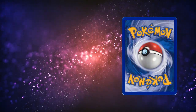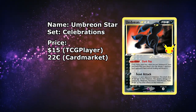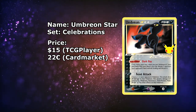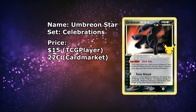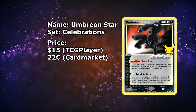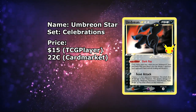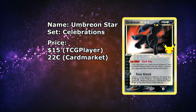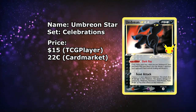Next up is another card from Celebrations — it's the Umbreon Gold Star, currently available for around $15. This is another card I just couldn't believe how cheap it has gotten recently. I bought a PSA 10 of this card not too long ago, and seeing the prices right now, I definitely overpaid for that one. Unfortunately on the European side, this card is a little bit more expensive at around €22 — I'm stretching it with the price limit, but honestly at €22 it's still an incredible steal.